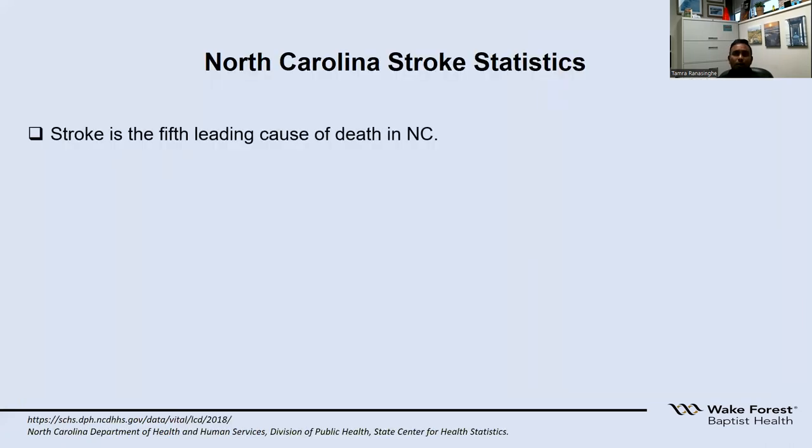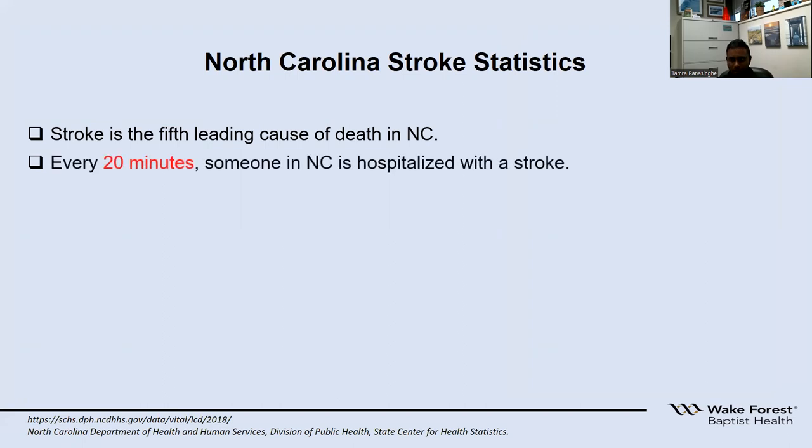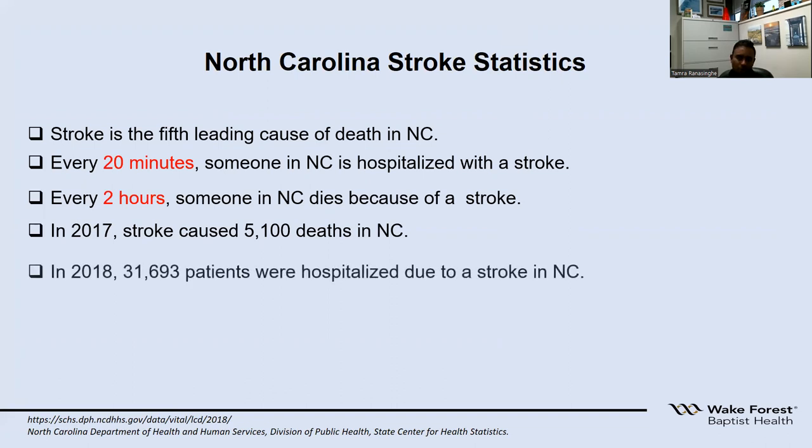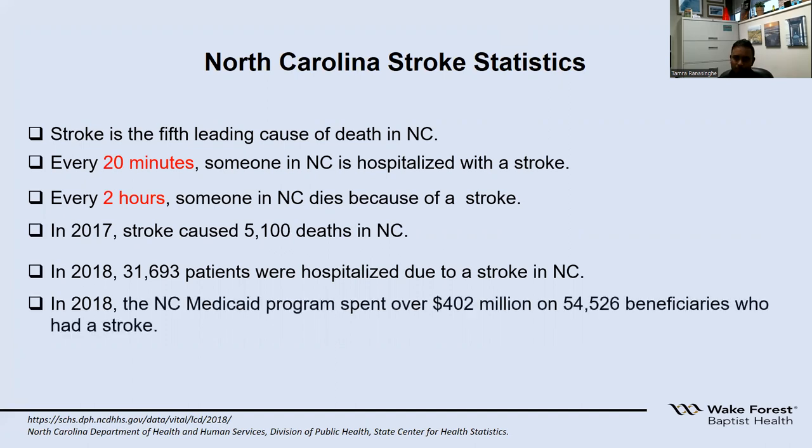In North Carolina, stroke is the fifth leading cause of death. Every 20 minutes, someone in North Carolina is hospitalized because of a stroke, and every two hours someone is dying because of a stroke. In 2017, there were 5,100 deaths because of strokes in North Carolina. In 2018, there were 31,693 patients hospitalized because of a stroke, and we spent over $402 million for 54,526 beneficiaries who had a stroke in just one year.